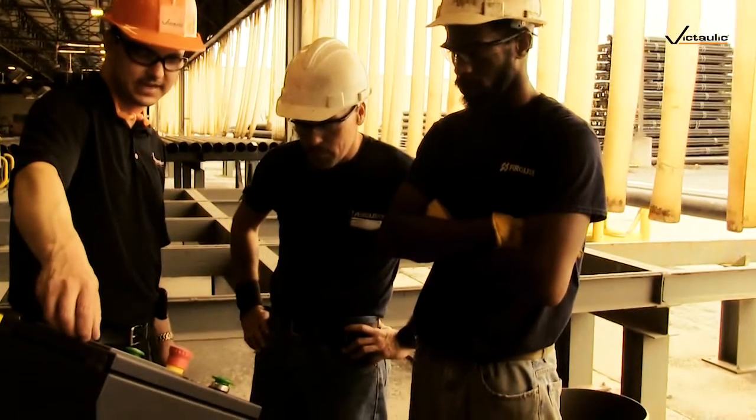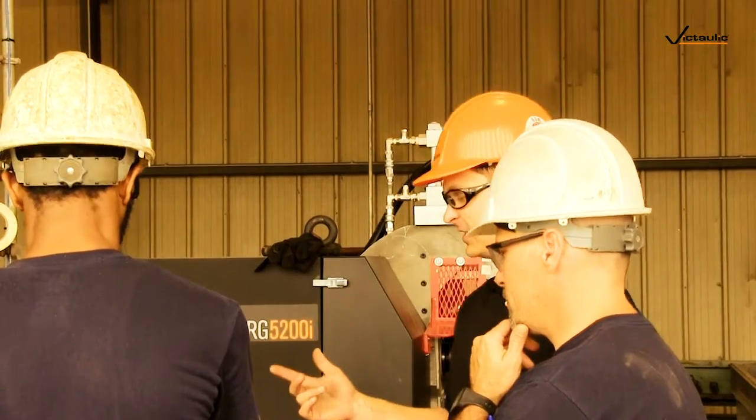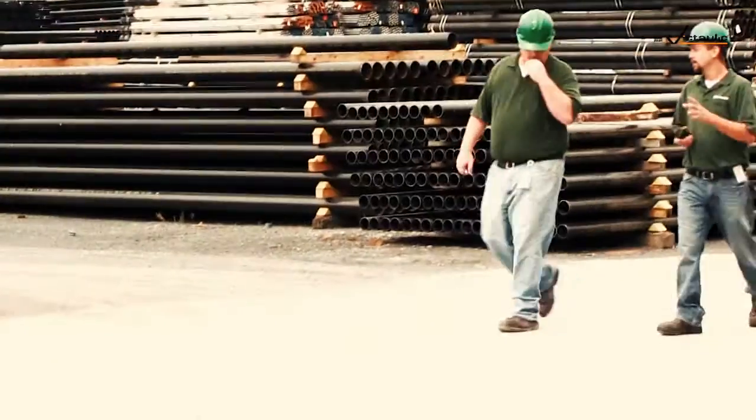The RG 5200I — we're going that direction simply based on ease of specification and acquiring specification. It gives our guys confidence that the groove they're putting in is correct. It also aligns us as a vendor and distributor to be on that same page with our end-user customers. Common goals of working together going forward, having a machine that is providing an accurate groove efficiently, and at the same time providing you that level of safety that you need in an environment such as this.